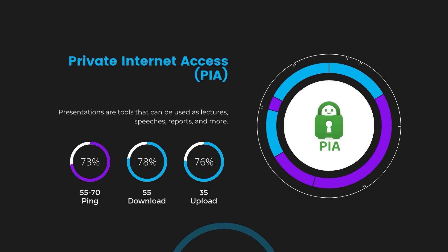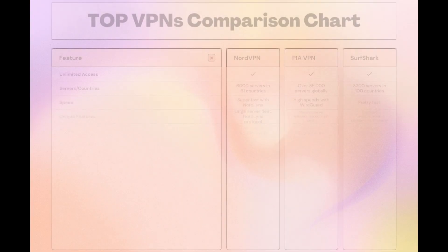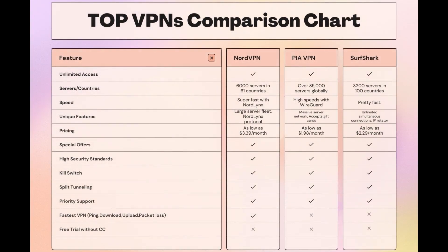Considering all factors, here's a detailed comparison of the best VPNs for F1 TV Pro. NordVPN shines with its network of 6,000 servers in 61 countries, catering to F1 TV Pro users with the NordLynx protocol for fast, secure browsing and streaming. Surfshark is perfect for those who utilize multiple devices simultaneously, offering unlimited connections. Meanwhile, PIA boasts the most extensive server network, allowing connections from nearly any location. While each VPN brings its strengths, NordVPN consistently excels in speed, security, and server reach, marking it as the preferred choice for an enhanced experience on F1 TV Pro.